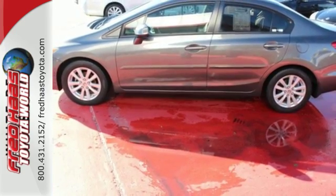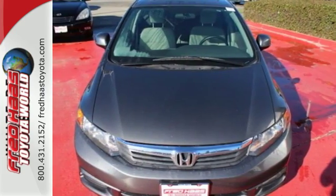The tops in fun, fuel economy, and reliability. That's this Civic. Make it yours today.